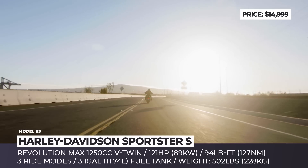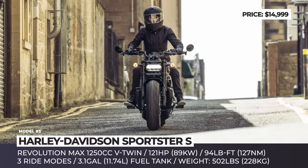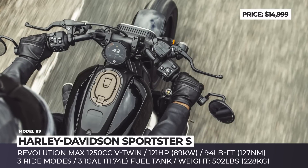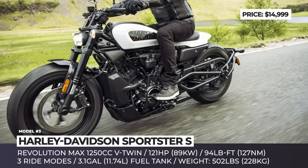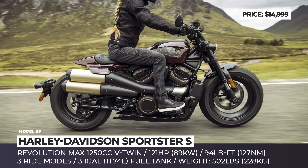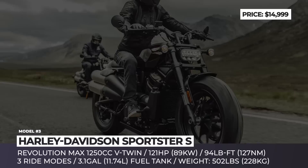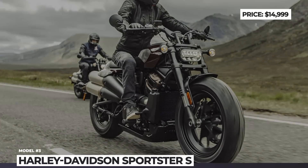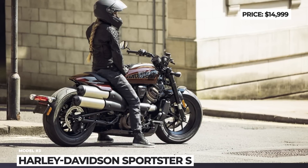This power cruiser revs to 7,500 rpm to produce 121 horsepower, while 94 pound-feet of torque opens up between 3,000 and 6,000 rpm. The engine becomes a structural component of the chassis, which decreases the weight to 502 pounds. The Sportster S is equipped with cornering ABS and traction control, three riding modes, and a 4-inch digital round dash with Bluetooth connectivity.